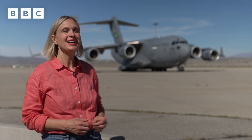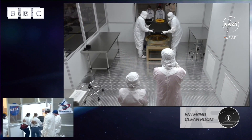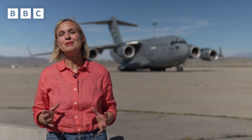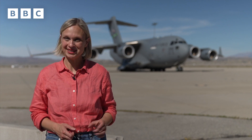The next stage of this mission will involve a military cargo plane. The canister containing the sample will be packaged up and loaded onto it, and flown to the Johnson Space Centre in Houston, where scientists are waiting to start the most exciting bit — opening it up to see exactly what's inside.